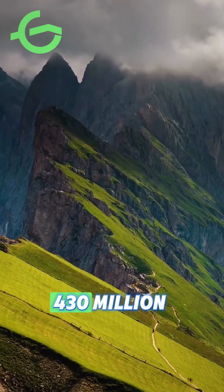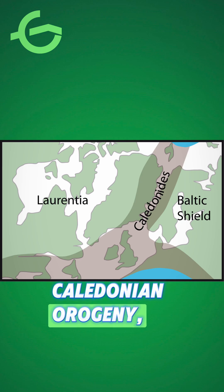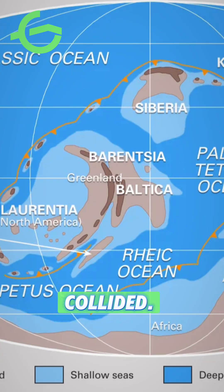The Great Glen Fault formed around 430 million years ago during the Caledonian Orogeny, a period of mountain building when two ancient continents, Laurentia and Baltica, collided.